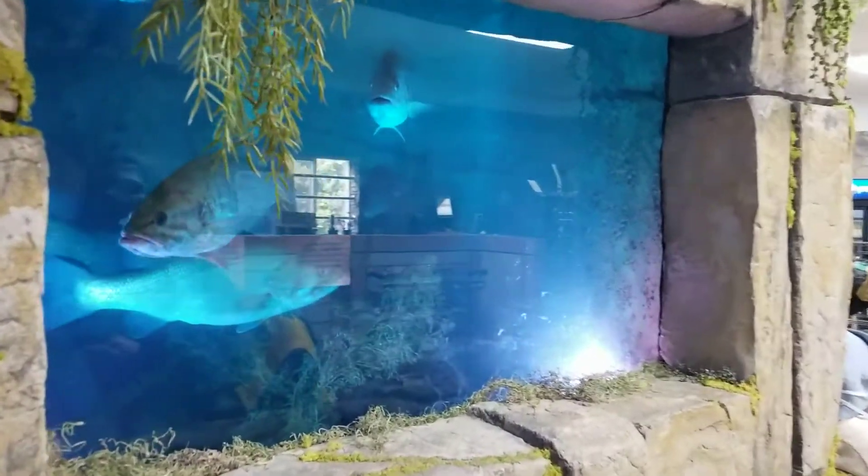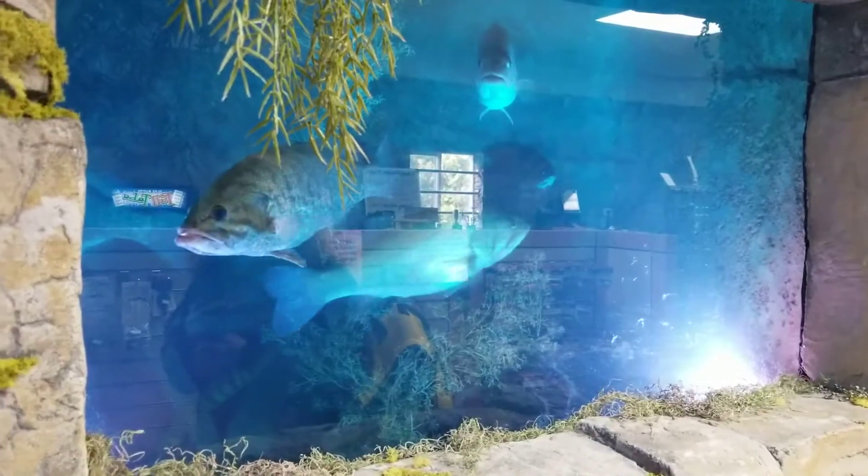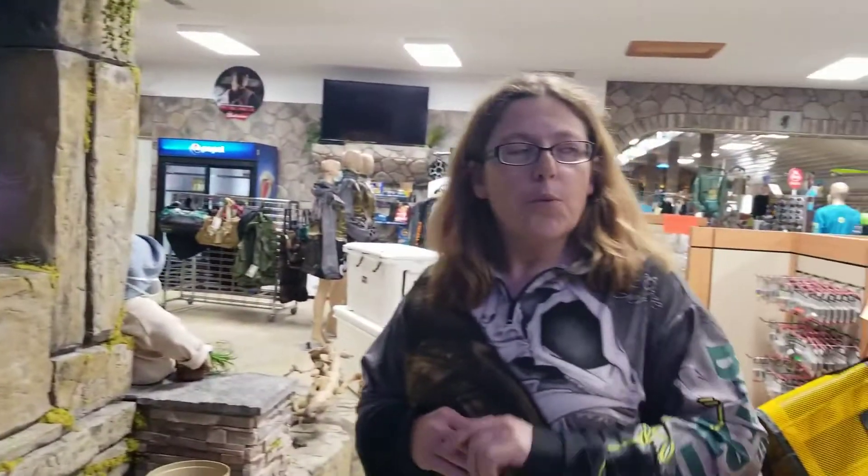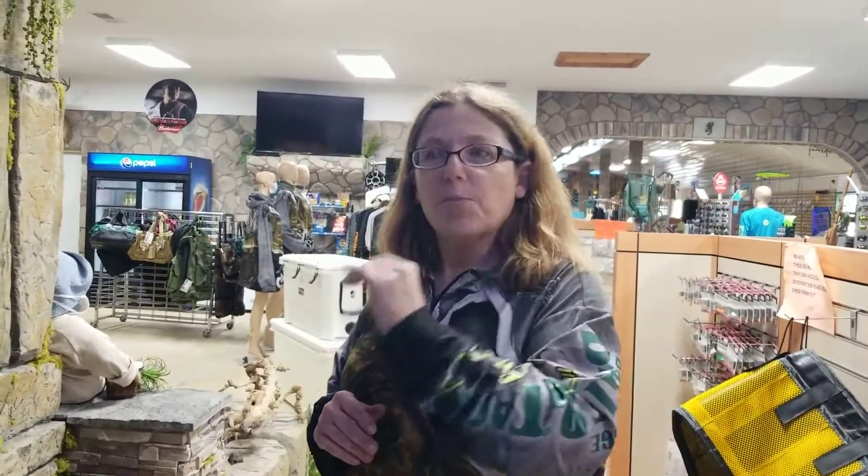How long do they stay in the tank? We swap the fish out every couple weeks so they don't get too stagnant. We put them back out in the pond, catch fresh fish, bring them in — everybody gets a little turn in the tank for the store. Perfect.